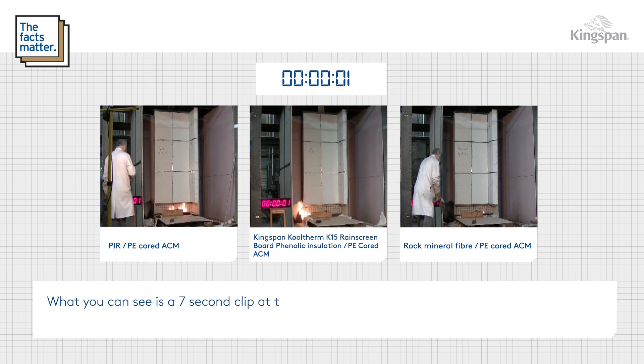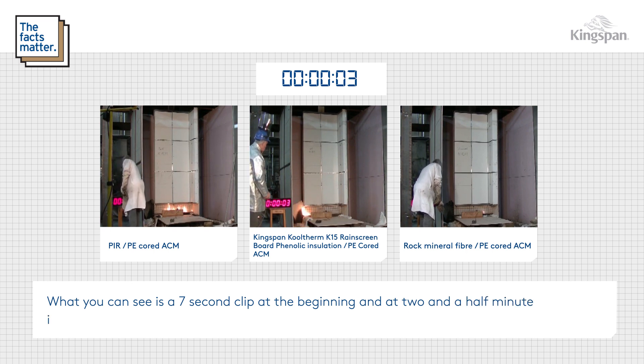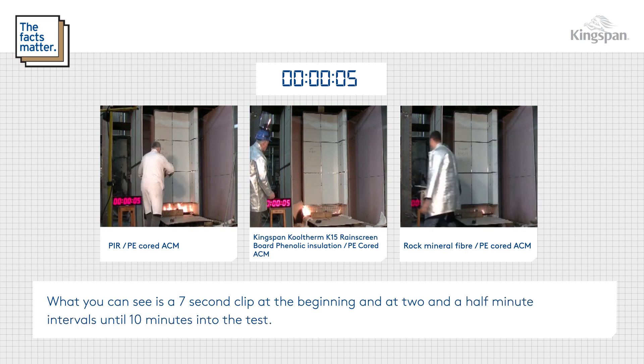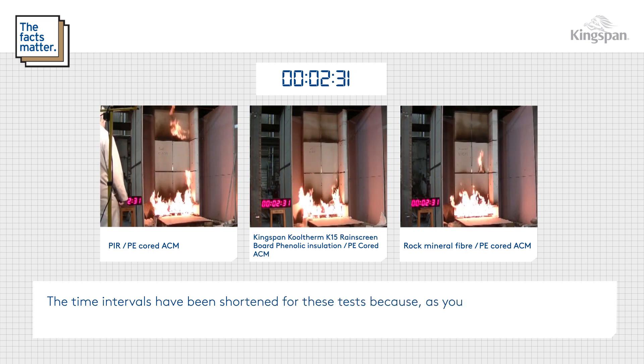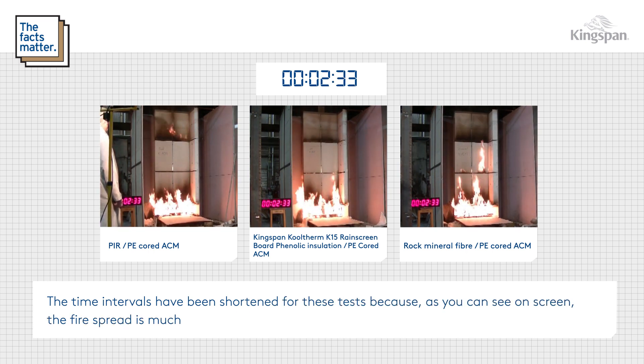You can see a seven second clip at the beginning and at two and a half minute intervals until ten minutes into the test. The time intervals have been shortened for these tests because, as you can see on screen, the fire spread is much more rapid.